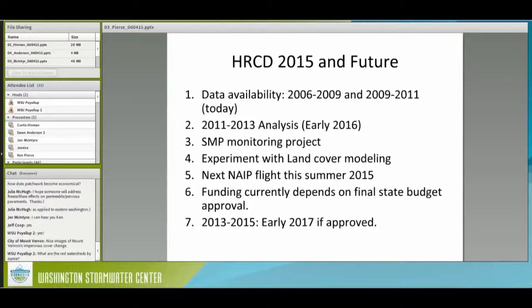Data is available for two time periods. By early next year, we'll have the 2011 to 2013 data to add. There is an SMP monitoring project ongoing in Thurston County looking at how our data can be used to monitor permit compliance along the shoreline and that 200-foot buffer. We don't do land cover modeling at the moment, but we are experimenting with it — it's extraordinarily difficult with this high-resolution data, but we're getting closer. We're going to fly these same data this summer, and assuming our funding comes through, as soon as we're done with the 2011 to 2013 data, we'll dive into the 2013 to 2015 data.